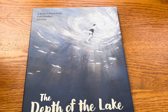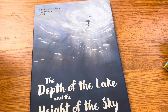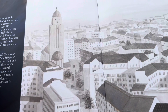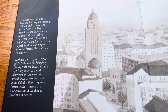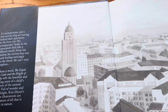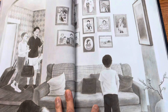This is a Junior Library Guild Gold Standard selection — that's a very high review. The Depth of the Lake and the Height of the Sky by Kim Ji Hyun. It's really beautifully illustrated with so much drama — it looks like watercolor, and I really love watercolor illustrations. It's summertime and a boy and his dog are leaving their apartment in the busy city. His grandparents' home in the countryside feels like a different world. From the window, the curious boy sees a path leading into the forest he can't wait to explore. It's a wordless picture book, and a really gorgeous one.